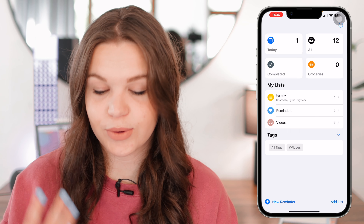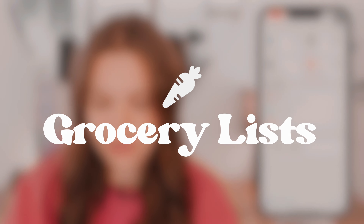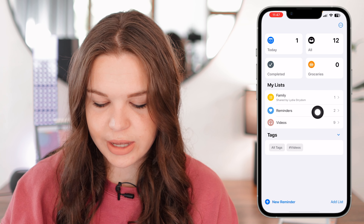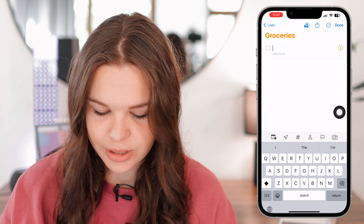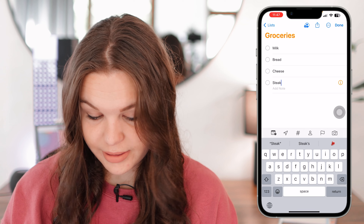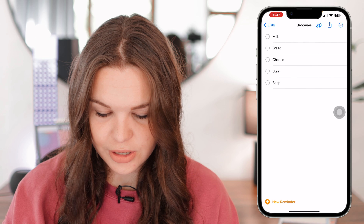The first feature I want to cover is one I think is most useful — finally having the option for grocery lists. You can make any new list and title it 'Groceries' or just 'Shopping.' I'm going to start adding a few items: milk, bread, cheese, steak, and some household items like soap.